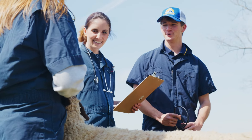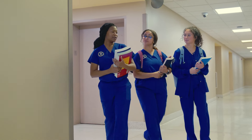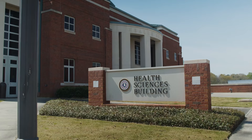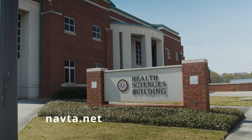To learn more about veterinary technicians, visit the National Association of Veterinary Technicians in America online at NAVTA.net.